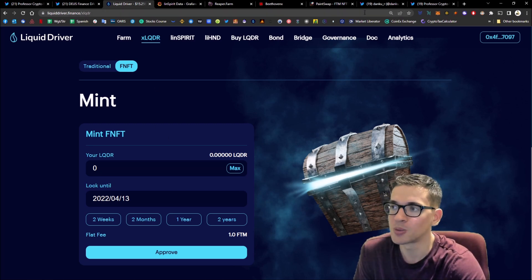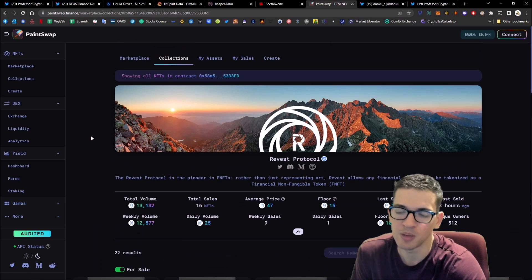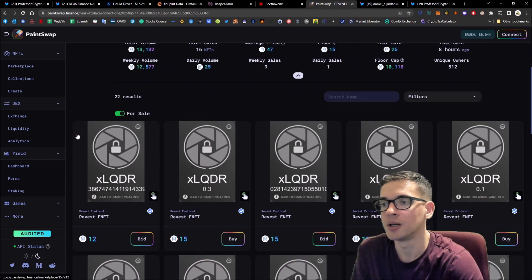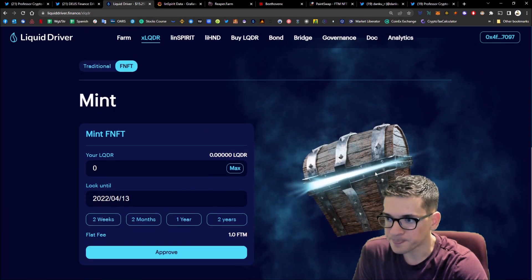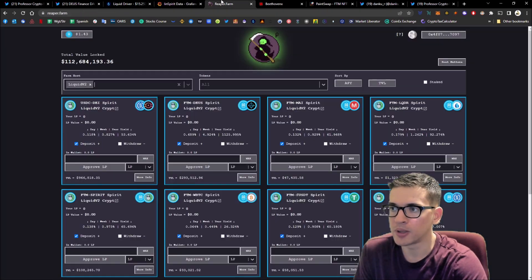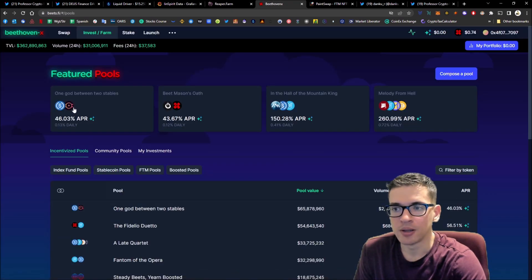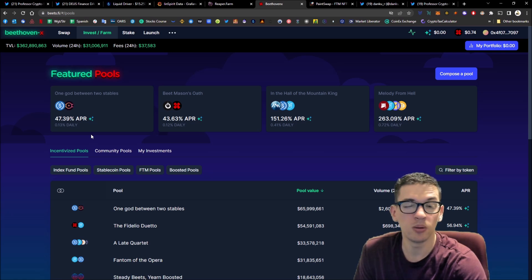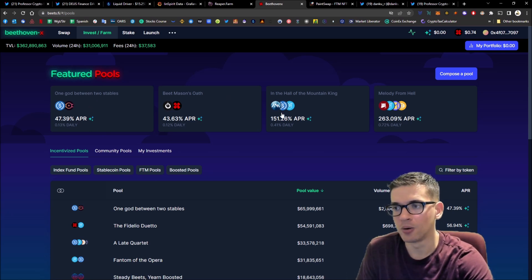Another aspect is fNFTs — you could always go to Paint Swap and sell that position if you don't feel comfortable holding it, though it may be difficult because people might look for a discount on an fNFT. Looking at Reaper Farm, I've got Liquid Driver loaded up here as the auto-compounder. On Beats there is the DAI/Deus token — Deus has more of a Luna tokenomic feel, and they're actually bribing Beethoven X during the bribes to have higher emissions.